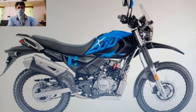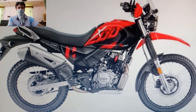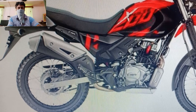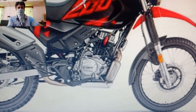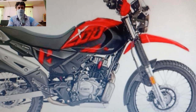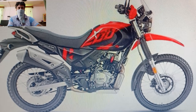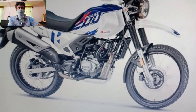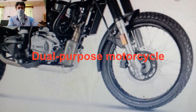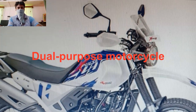Starting with the powertrain, the Hero X-Pulse 200 4V gets an upgraded engine. The motorcycle is powered by a BS6 compliant 199.6cc, single cylinder, oil cooled, fuel injected, 4-stroke, 4-valve engine. This motor churns out 19.1 PS of power at 8500 RPM and 17.35 Nm